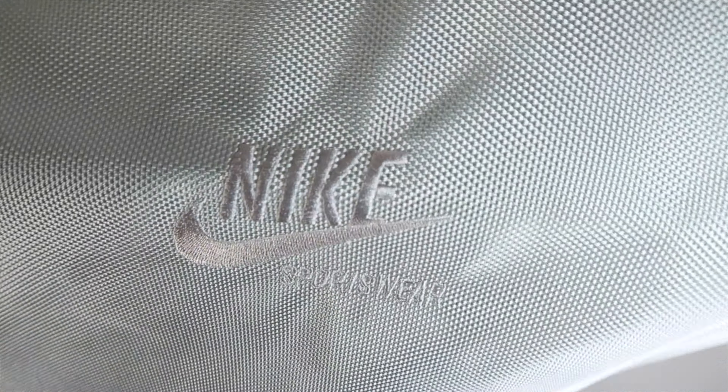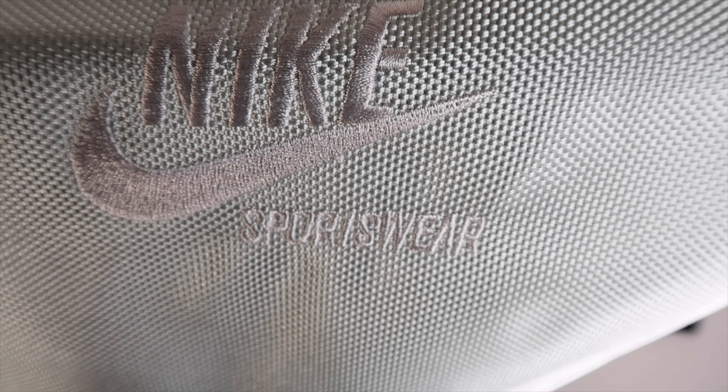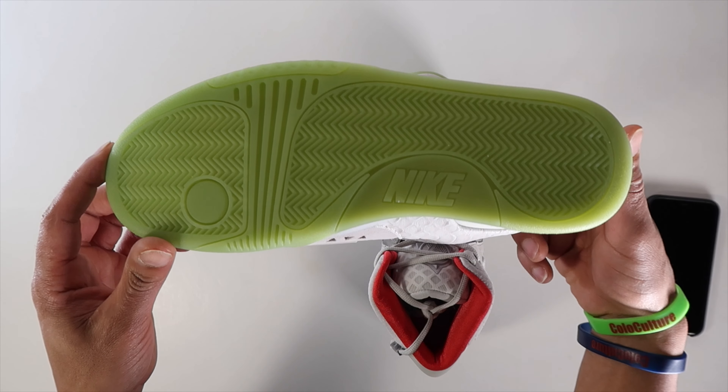On the backside of the bag, the Sportswear stitching is not that great, but I don't know if that really matters — again we don't wear the bag, we wear the shoes. Just looking at the lettering on there I'm not sure about that. But anyway, let's jump into the shoe — you got the Pure Platinums here.